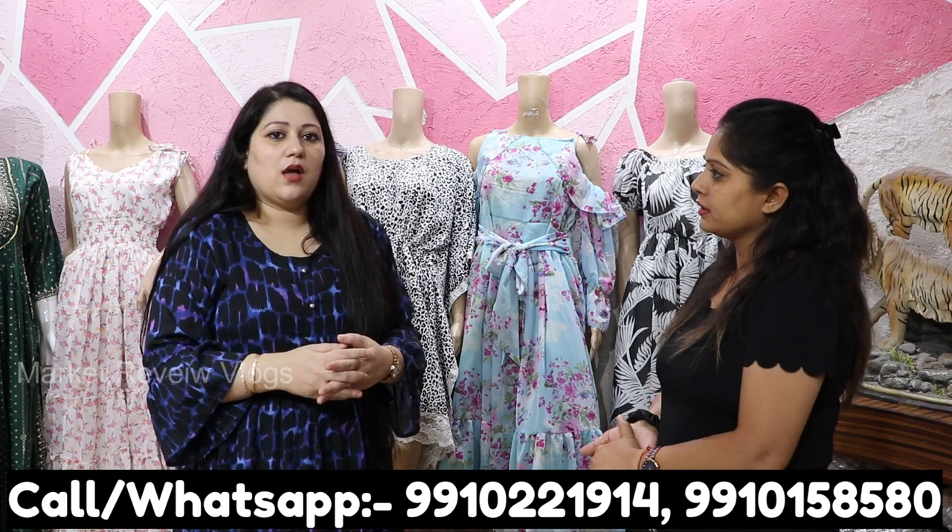If you want to visit, there is a nearby metro station. Our address is M38, Mohan Garden, Uttam Nagar. When you come, give us a call and we will share our live location.